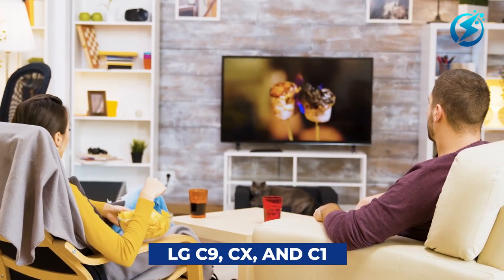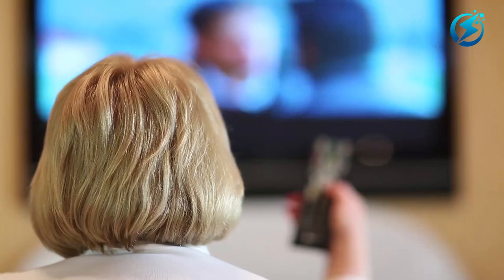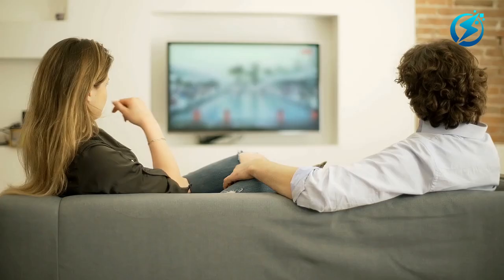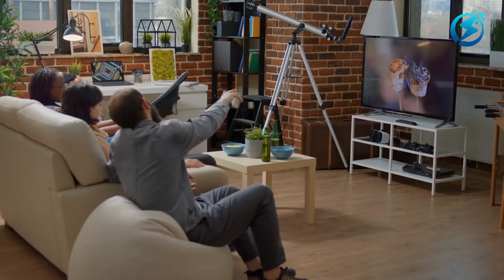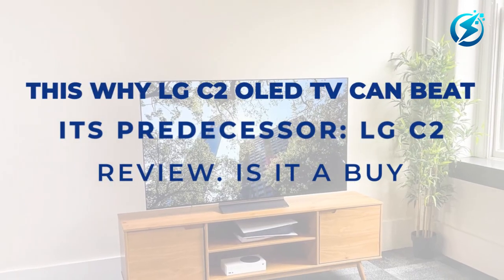Before the LG C2 were the LG C9, CX, and C1. LG's current C-Series range has been consistent with the progress it makes over the years, dating back to the first LG TV. With its multiple features, excellent picture quality, and visual accuracy, the C2 sets the standard for one of the best OLED TVs. This is why the LG C2 OLED TV can beat its predecessor.